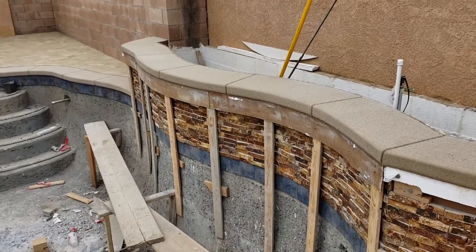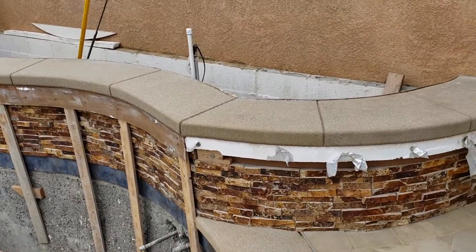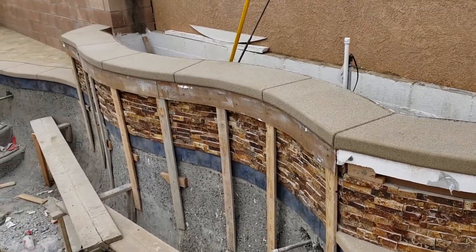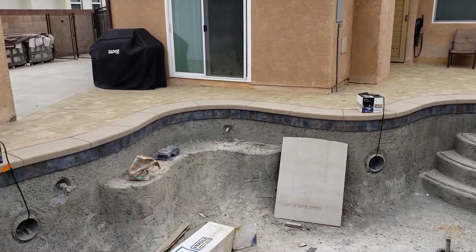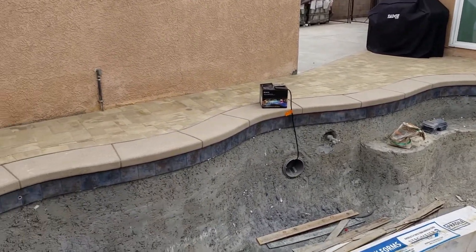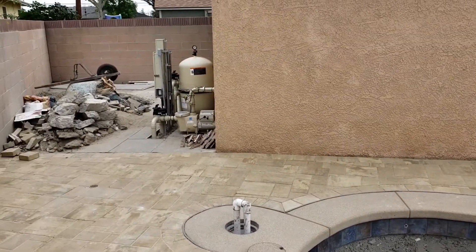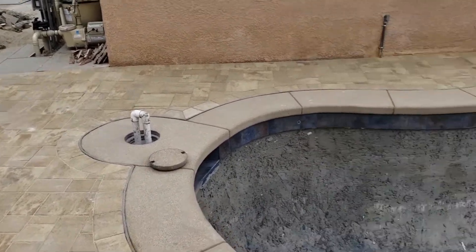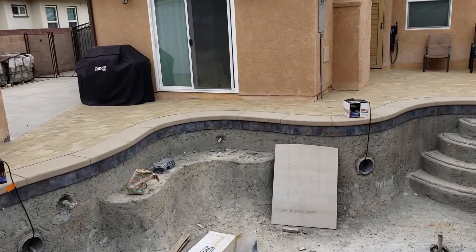They had to come back and undo that, then they did the coping topper, and they'll be finishing the wall fairly soon — this week I believe — because plaster is coming up pretty quickly. The electricians were here and they hooked up the lights, though they didn't install them yet since that happens at plaster. They finished hooking up all the electrical on the equipment. It's not turned on but it's all hooked up.